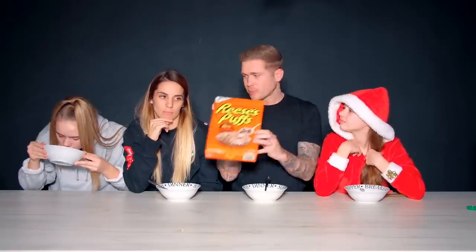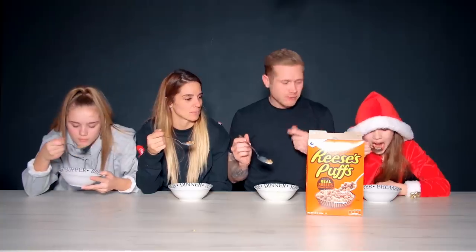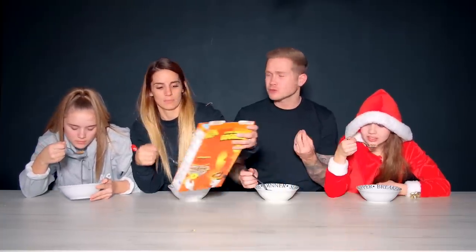Next up on the menu we've got Reese's Puffs. It's quite creative the way they've done that — it's like a Reese's Cupcake and it does smell like Reese's Cupcakes. We've already put it in our bowl. Oh, it stinks — it kind of looks like dried cat food or dog food. It is quite peanut buttery and chocolatey. It's actually not as bad as I expected — it's actually all right.